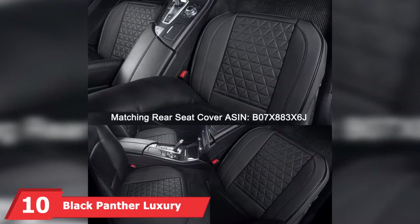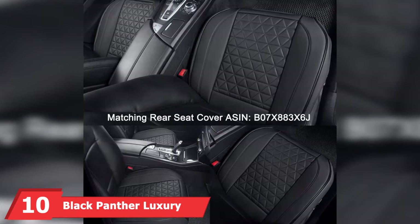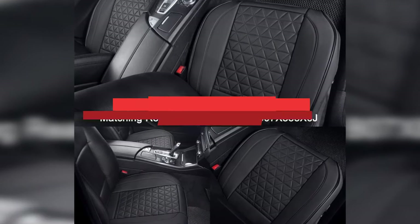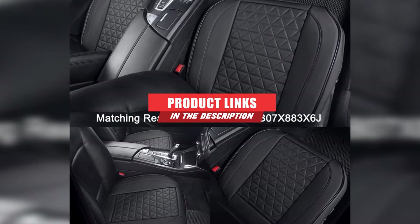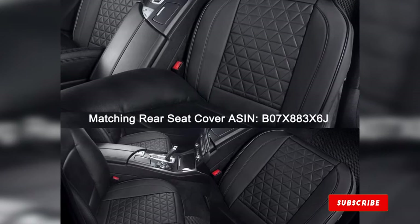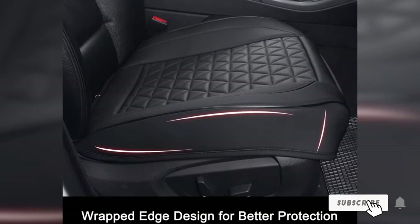At the 10th position of our list, we have Black Panther Luxury PU Leather Car Seat Cover. These seat covers are designed to cover the base of your car seat, not the back support. Constructed from premium PU leather, they offer a comfortable, soft texture that's great to sit on year-round.